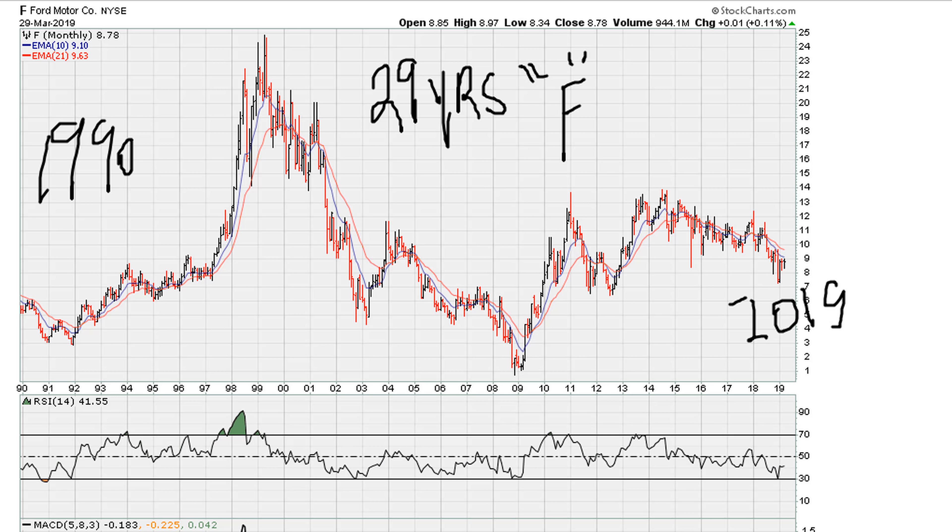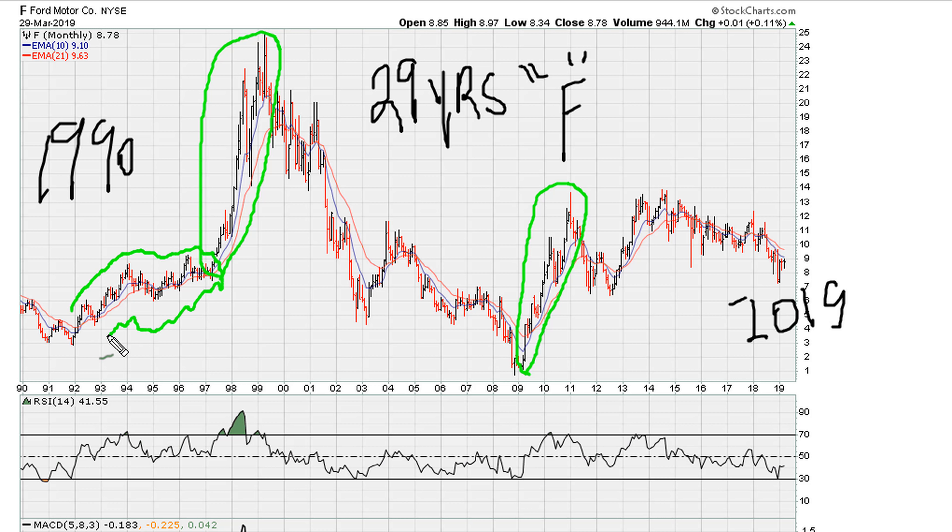What you can observe from this is there are two periods in this long 30-year period where the stock had a nice, successful upward thrust. One period is in the late 90s, and here from 2009 to about 2011. This other area was also okay — not the best, but not the worst.